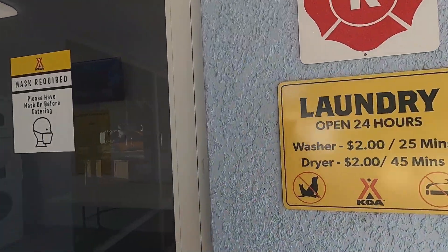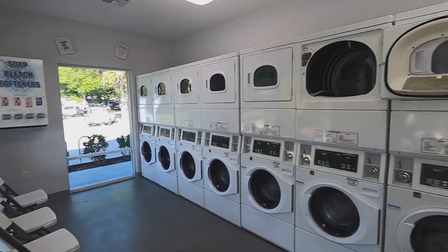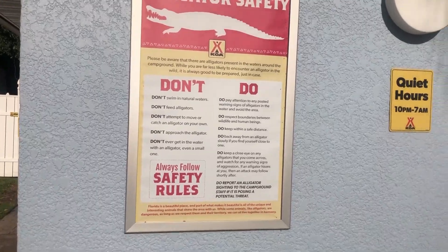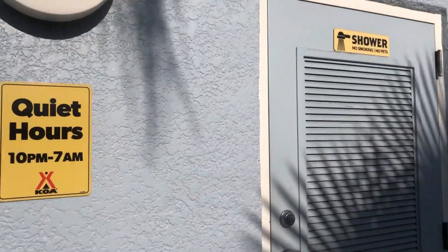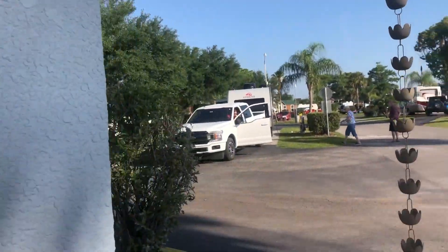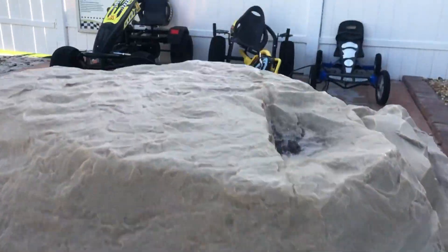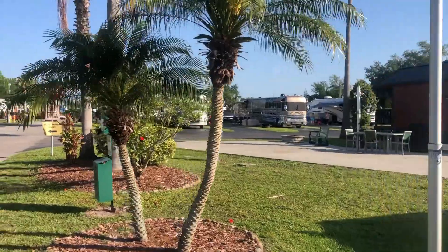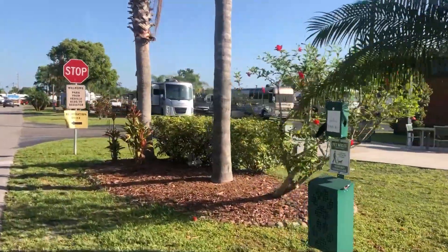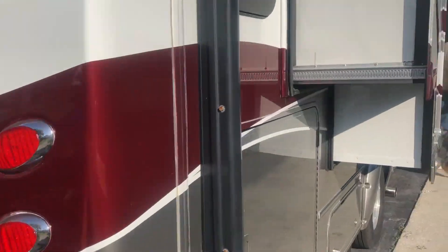The laundry room has eight washers and dryers and 24-hour service. There is a pond here, but we did not see any alligators. As with most KOAs, the bathrooms were spotless. All the sites here have full hookups, and they even have a dump station.